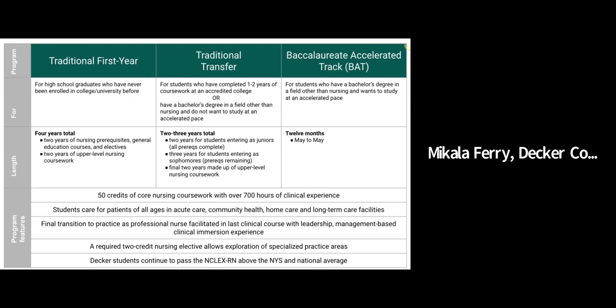We admit for fall semesters only for the traditional first-year and traditional transfer program. The baccalaureate accelerated track is one year — it runs May to May of every year — and students must have a previous bachelor's degree and all prerequisites completed to start. The program runs for 12 months in its entirety without the traditional college breaks. Both our traditional program and the baccalaureate accelerated track have 50 credits of core nursing coursework and a two-credit nursing elective. The courses include over 700 hours of clinical experience, and students care for patients of all ages in acute care, community health, home care, and long-term care facilities. The final capstone clinical in Nursing 471 allows students more autonomy in a clinical setting, and students have the opportunity to request a site that meets their needs and preferences.